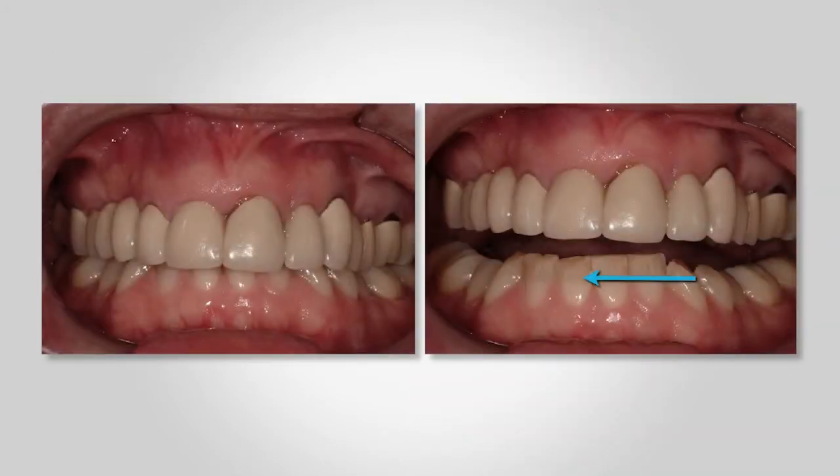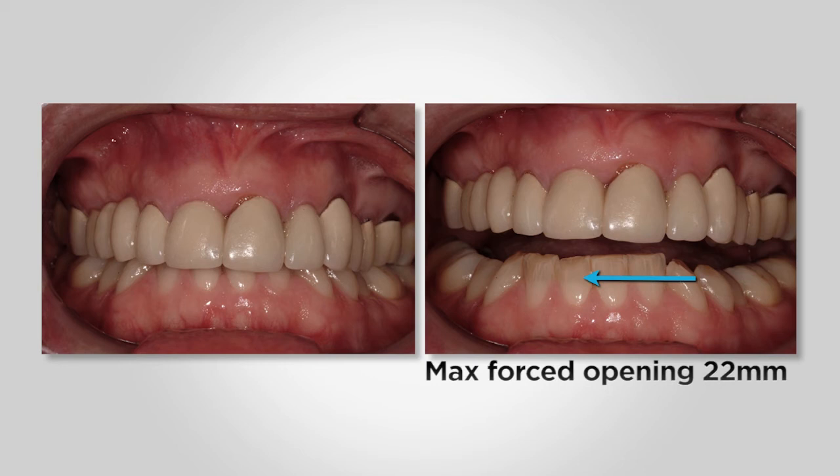On the right side of the screen you can see maximum opening — it's about 22 millimeters. This photograph may not quite demonstrate the 22 millimeters. She also has some deviation and a positive load test on the right.